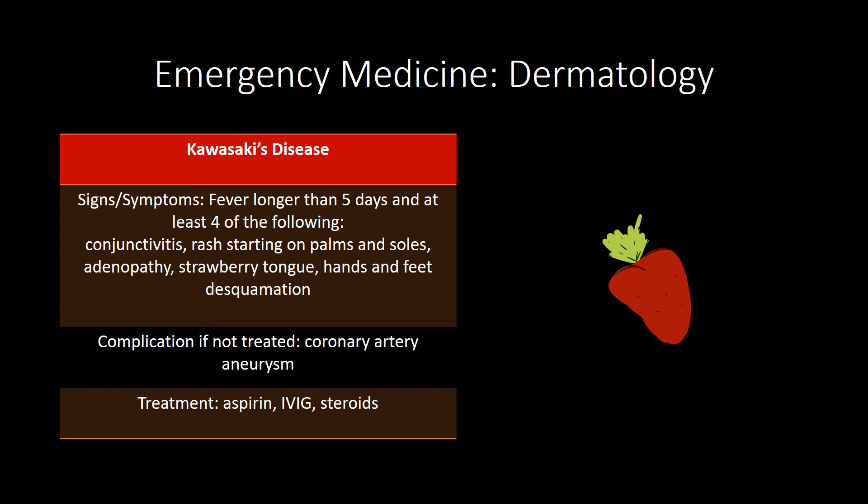Impetigo is a superficial bacterial infection associated with staph aureus and strep pyogenes; the treatment is mupirocin. Scarlet fever is caused by group A beta-hemolytic streptococcus and presents with sore throat, fever, a bright red strawberry tongue, and a diffuse erythematous rash with papules — also known as a sandpaper rash. That's it for the high-yield emergency medicine shelf review specific to dermatology.